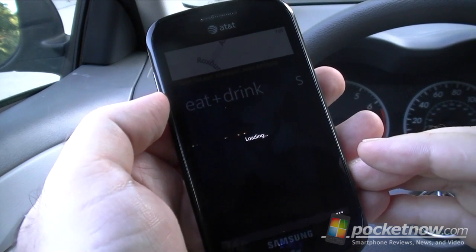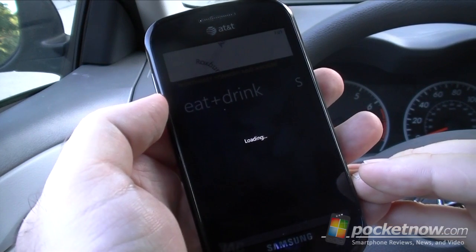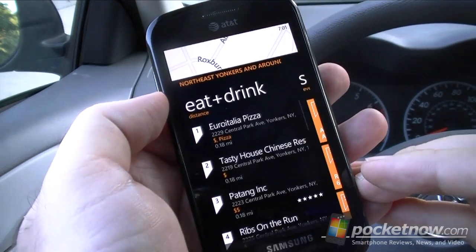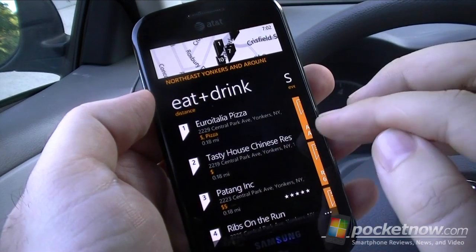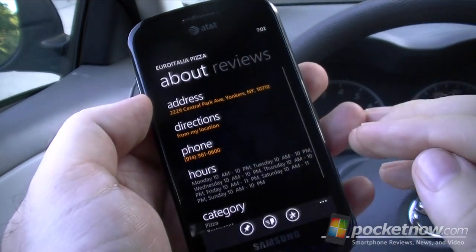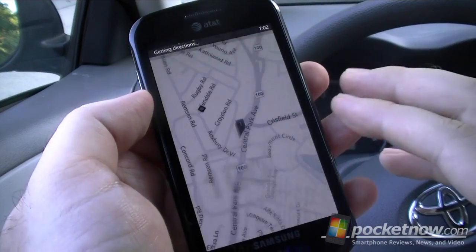Here's the Location Scout. How about a Pizza Place? So I'm going to do Directions from my Location.